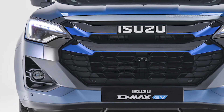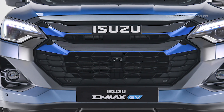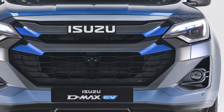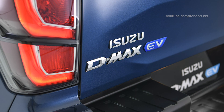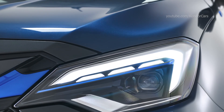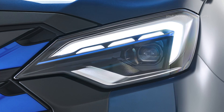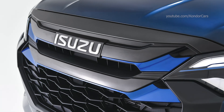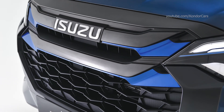Designed for professionals who demand durability, power, and practicality, the new D-MAX EV maintains the rugged DNA of the pickup professionals. Powered by a 66.9 kWh lithium-ion battery, the EV version boasts a WLTP range of 263 km, with dual motors producing a total output of 140 kW — 43 kW front, 97 kW rear — and 325 Nm of torque, 108 Nm front, 217 Nm rear.